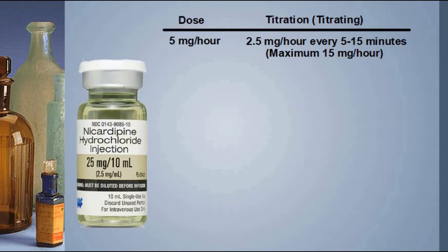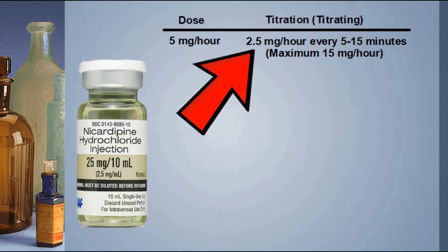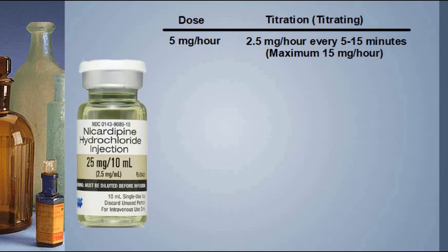In most cases, the patient will be started at 5 milligrams per hour, and then you titrate up or down in increments of 2.5 milligrams per hour. In some cases you'll want to do a rapid titration, about every 5 minutes. In other cases you can wait a bit longer to see the effect and titrate every 10 to 15 minutes. The maximum dose is 15 milligrams per hour.